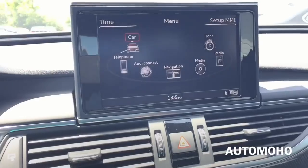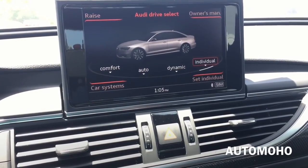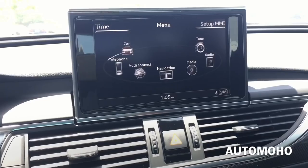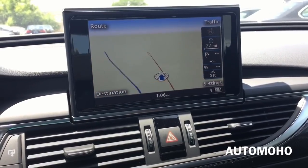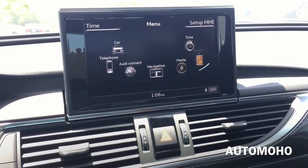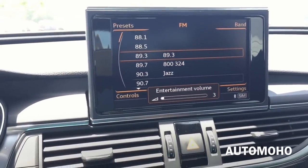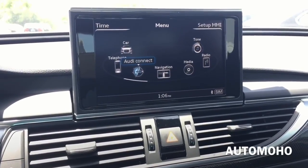Inside the car menu you have the option to select different driving modes: comfort, auto, dynamic, and individual. Inside individual mode you can control everything individually. There's your telephone control, Audi Connect, and navigation — it is very responsive. There you have media and radio. So let's turn on the music to see how it sounds. Very nice quality. There you have the tone. It is very easy to use.